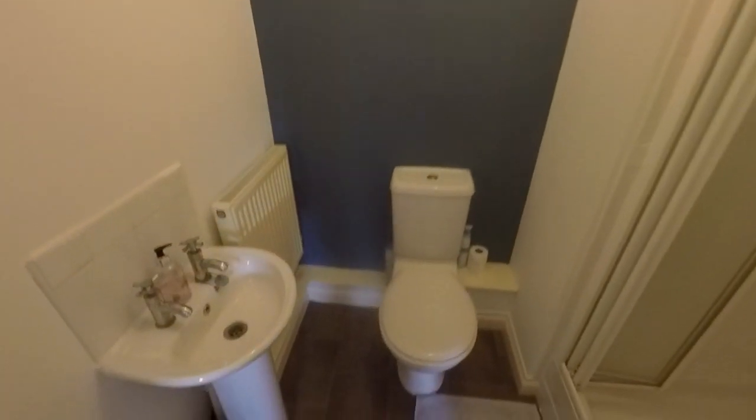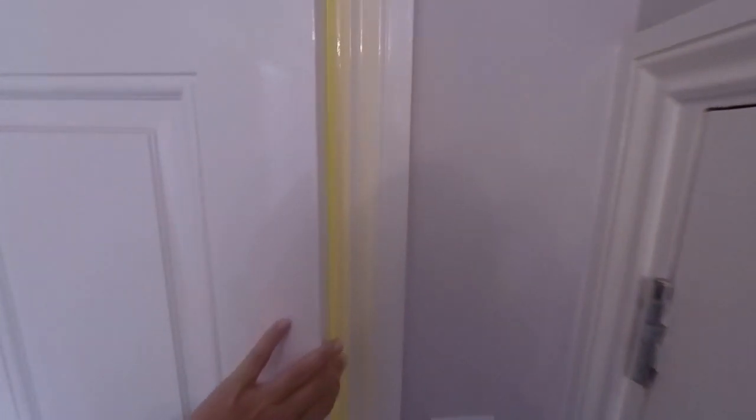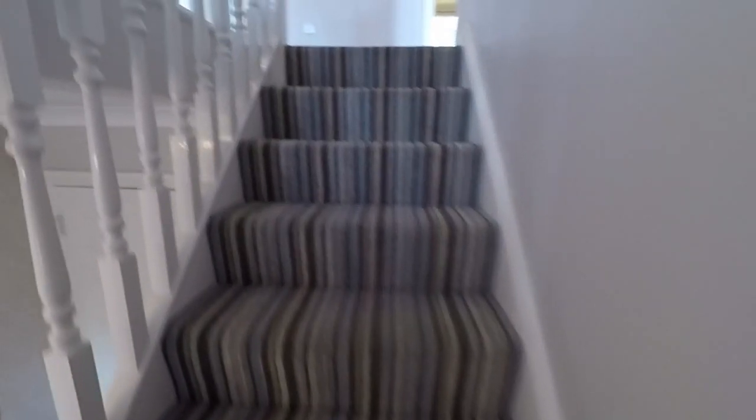Down here we also have a cupboard under the stairs for shoes and storage, and we have a shower room with WC, hand basin, and walk-in shower. With the bedroom and shower room down here, there's a great option for multi-generational living — whether you've got a parent living with you or maybe an older teenage child.